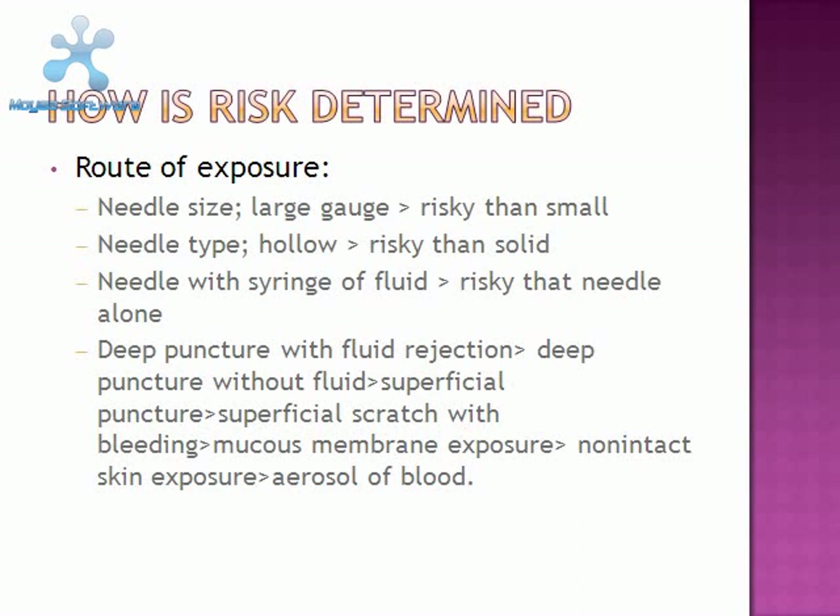The risk is also determined by the route of exposure. The needle size — a larger gauge is riskier than a smaller gauge needle. The needle type — a hollow needle is riskier than a solid needle. A needle with syringe fluid is riskier than a needle alone. A deep puncture with fluid ejection is riskier than a deep puncture without fluid, riskier than a superficial puncture, which is riskier than a superficial scratch or bleeding, which is riskier than a mucous membrane exposure, which is riskier than a non-intact skin exposure, which is riskier than just aerosol of blood exposure.